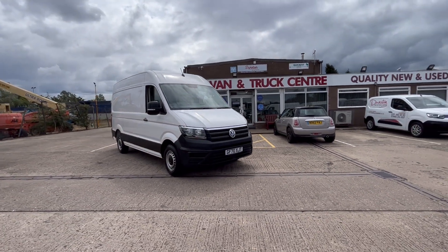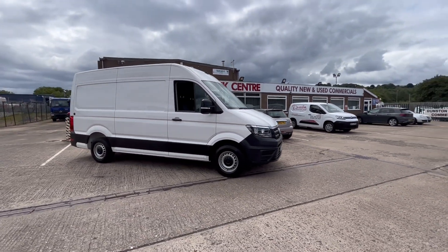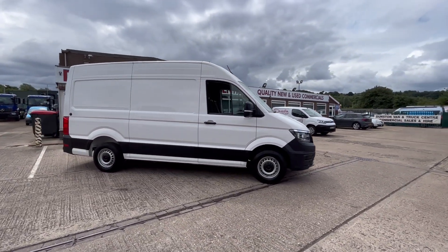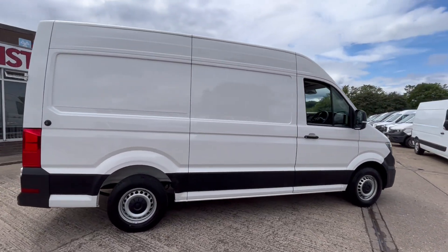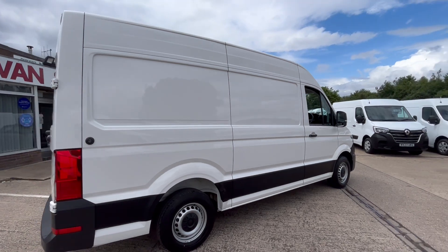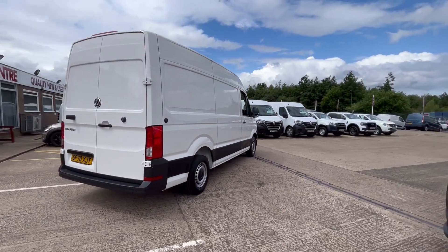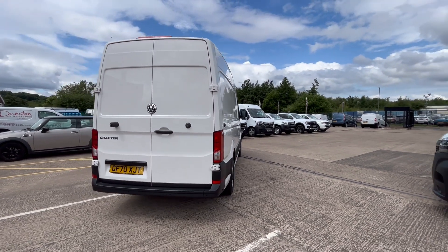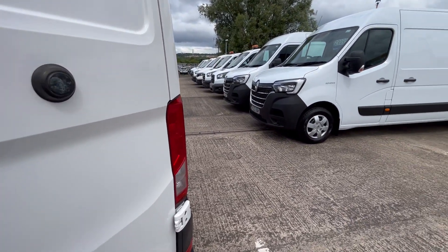2020 70-reg Volkswagen Crafter, 2-litre TDI, 140 brake horsepower, L2 H2 medium wheelbase high roof. Euro 6, so it's clean air zone compliant. It's got rear parking sensors and front parking sensors as well. Still under manufacturer's warranty until November this year.